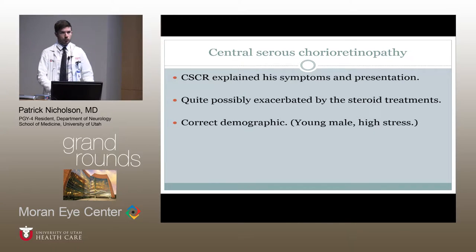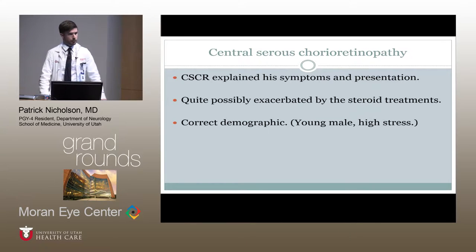In reviewing this case, it is actually CSCR that really provided a good explanation for his symptoms and presentation. Certainly he was also the correct demographic — young male — and high stress is postulated to potentially play a role, which I didn't mention in the initial history, but he certainly had that as part of his history. He had been very busy with his employment and somewhat stressed.